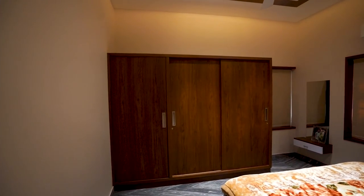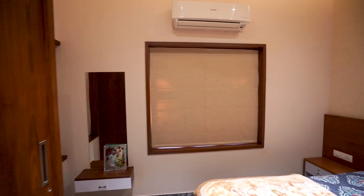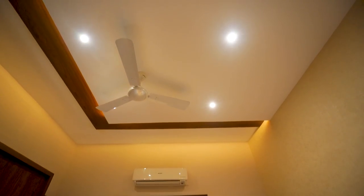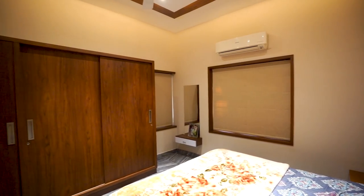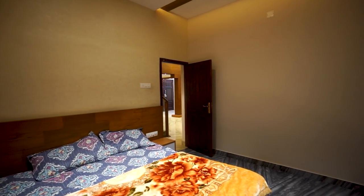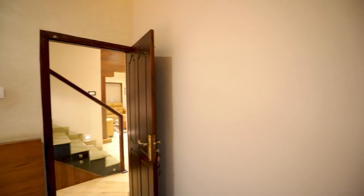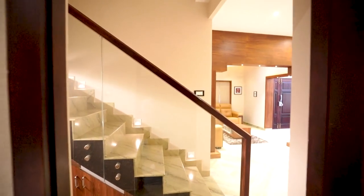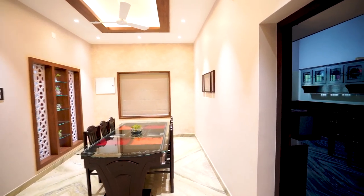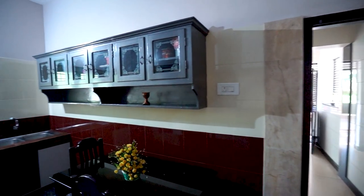This is the second bedroom. Next we are entering the kitchen area. The kitchen is designed very neatly and beautifully. More shelves and racks are arranged here. Small dining tables with chairs are also set here.